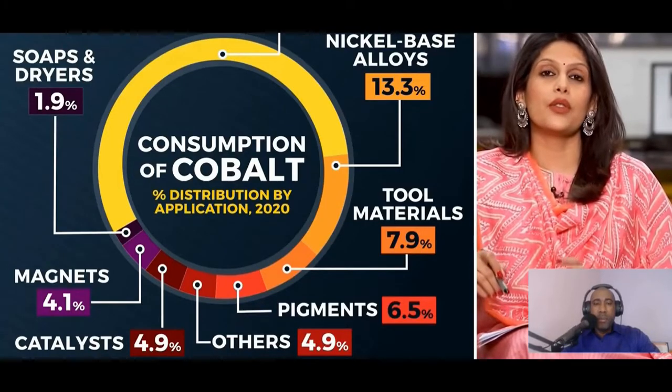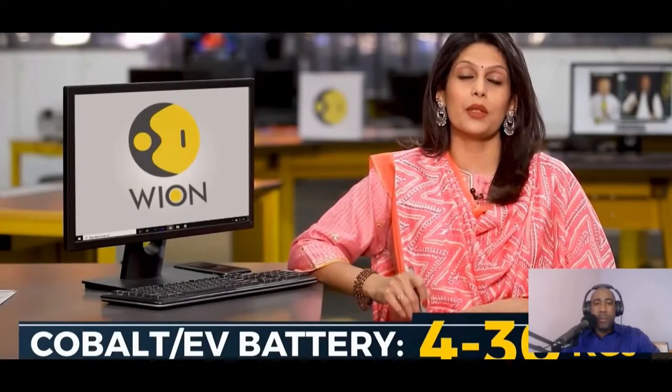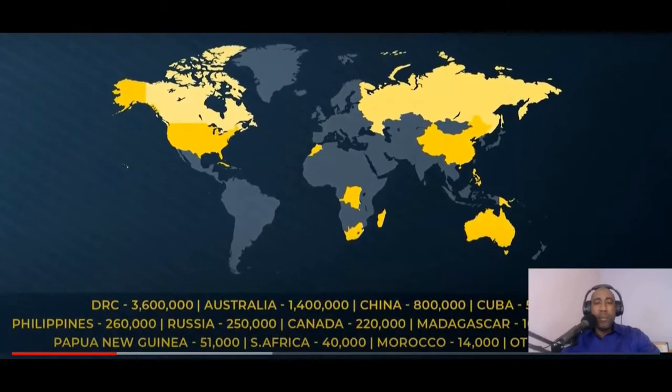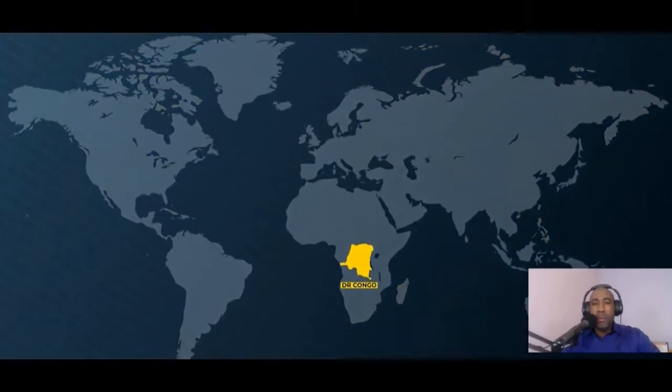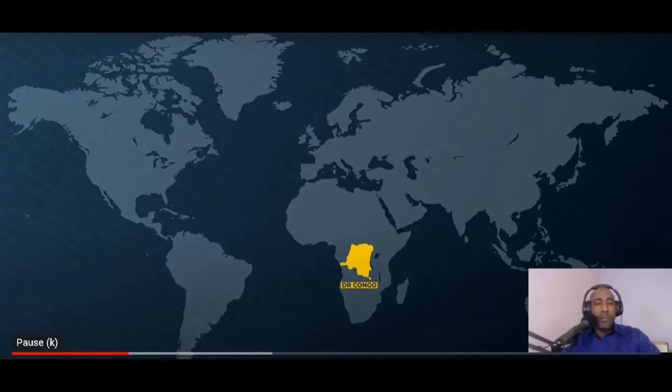Half of the cobalt produced goes into electric cars — we're talking about four to thirty kilos of cobalt per battery. This metal is found all over the world: in Australia, Canada, China, Cuba, South Africa, the United States, the Philippines. But 70 percent of the total supply comes from one country — Congo, the Democratic Republic.